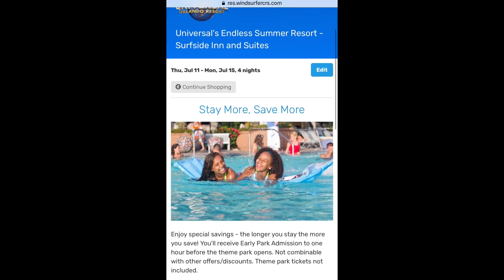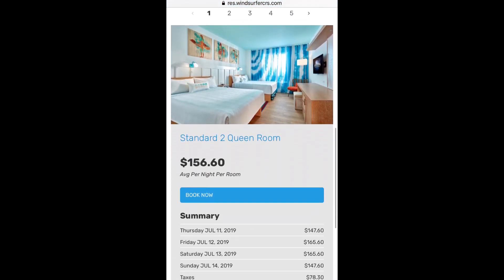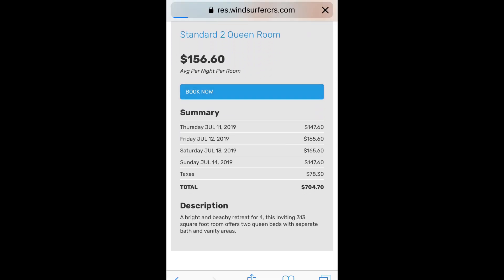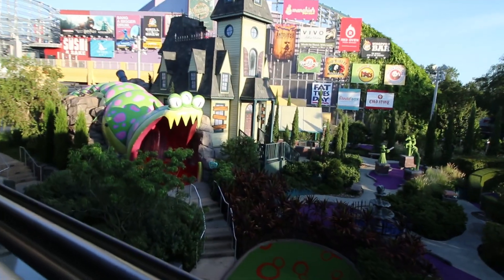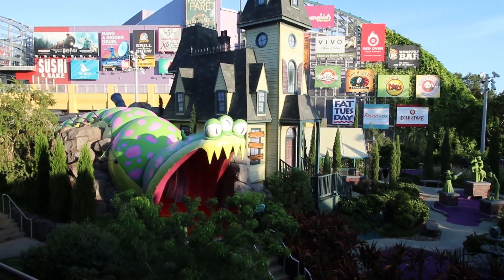If I change the search to two adults instead of six, the rate for the Endless Summer Resort is $176 per night. This option is for the standard room with the two queen beds. Number two: park access. Staying at the Endless Summer Resort gives you early admission to the parks, but no express pass, unlike the Loews Portofino Bay Hotel and the Hard Rock Hotel.